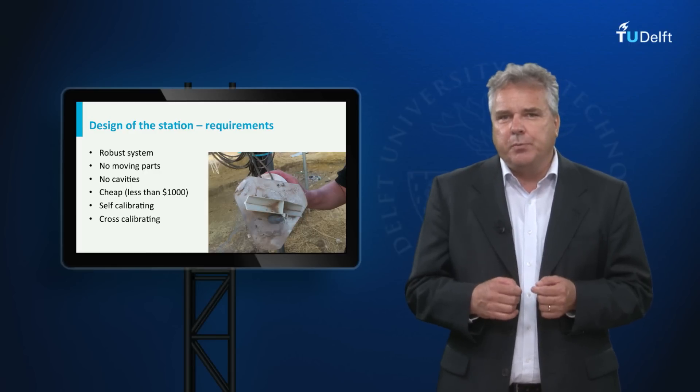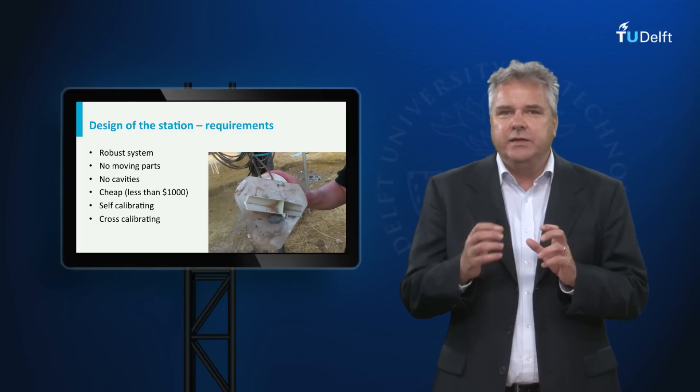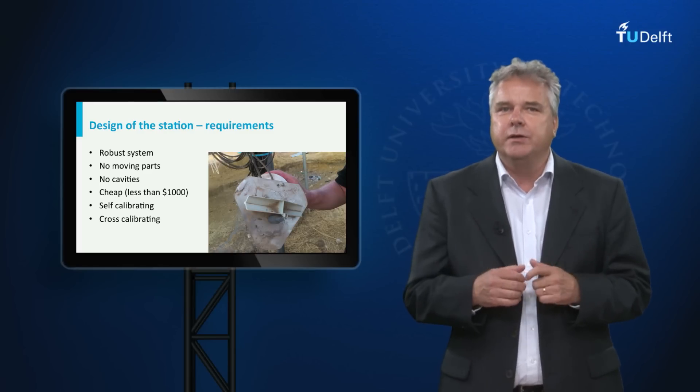There should, for example, be no moving parts. As you can see in this picture from Ghana, insects tend to build nests in and around such moving parts, thereby rendering them worthless.